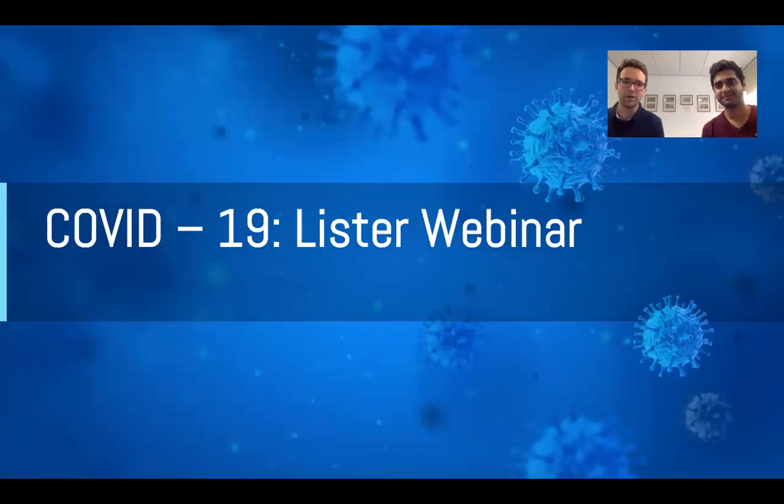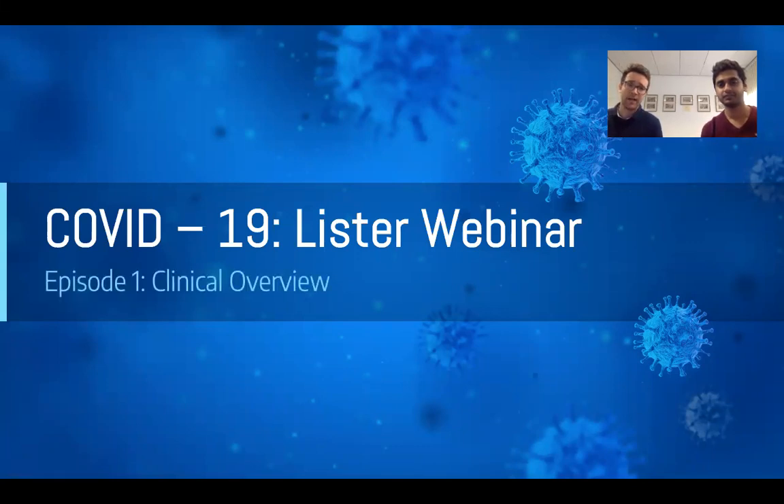Hello and welcome to episode one of the Lister webinar on COVID-19. Today we are introducing a slightly longer edition, looking at a clinical overview.